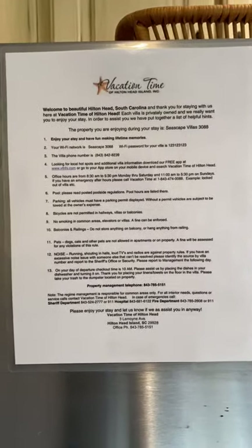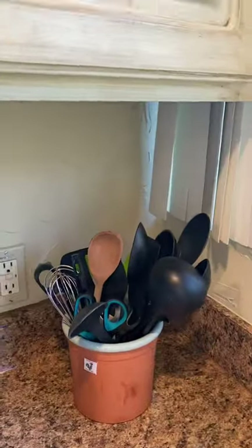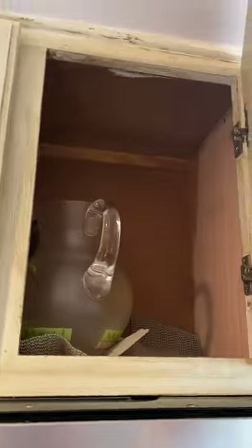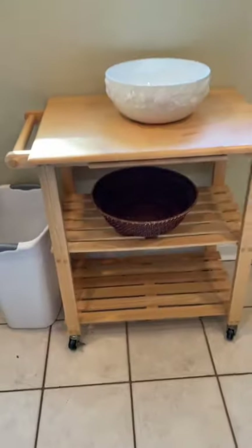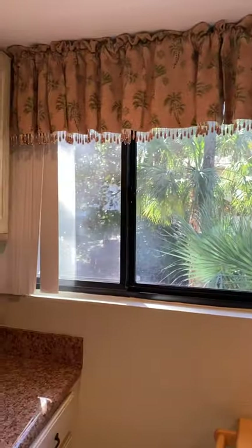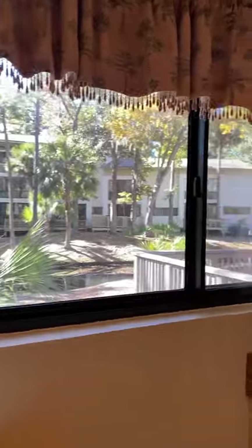The property is on the market with vacation time. The toaster is up at the top, some more wine glasses up in here, and then there's a little cart here. The kitchen does have a nice view out to the back.